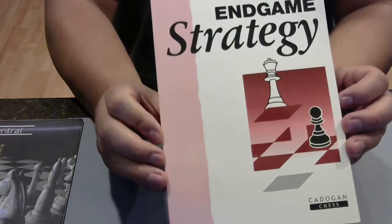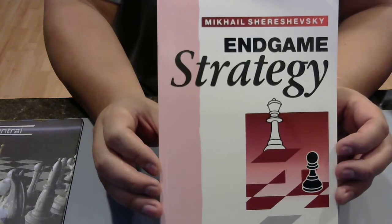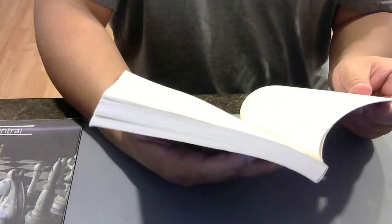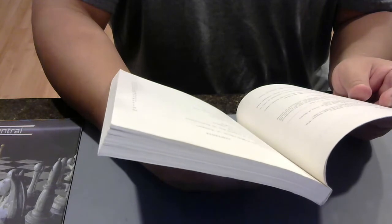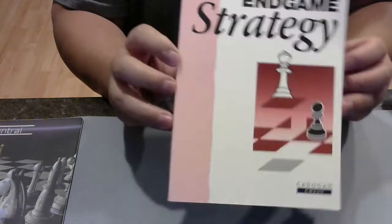Endgame Strategy by Mikhail Shereshevsky, published by Cadogan Chess. Let's look at the table of contents: Basic Principles of Endgame Play, Centralization of the King, strategic rule, Role of the Pawns in the Endgame, The Problem of Exchanging During the Endgame, Do Not Hurry Your Endgame, Schematic Thinking, The Principle of Two Weaknesses, The Struggle for the Initiative. All good general stuff about endgames — what you should be thinking about as you look at the board and decide what to do. This is going to help your chess.